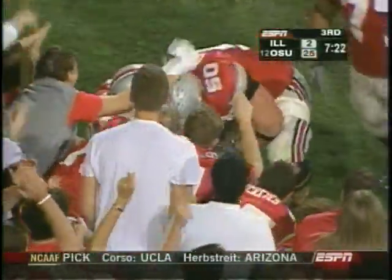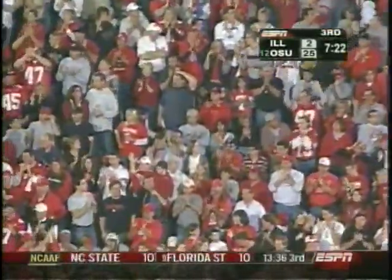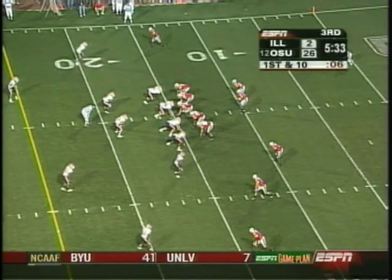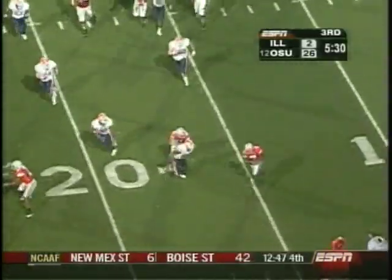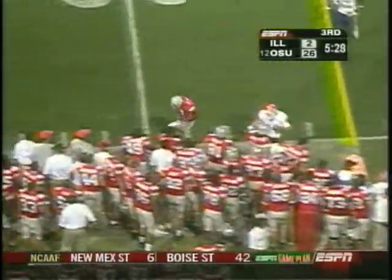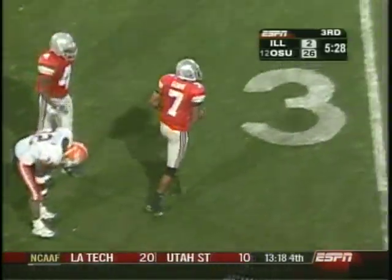How about that for power? How about it for determination? Ohio State in the backfield next to Troy Smith, starting to fall at the 15 yard line. Smith zings it out to his former high school teammate Ted Ginn, picks up good yards on first down. A gain of seven.